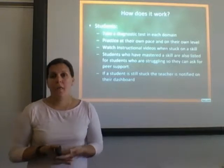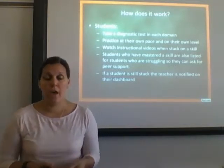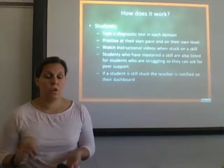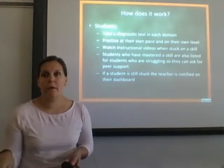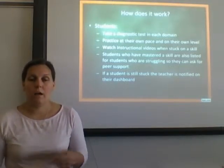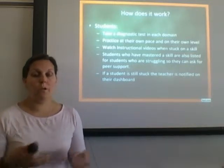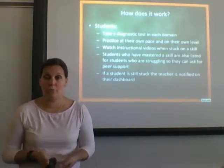There's also a great feature that allows students to see which classmates have mastered the skill they are working on, so they can get peer help. If Johnny is stuck on dividing fractions and sees that Missy was really great at it, he can go ask her for help to get the concept down. And if a student is still stuck, a warning pops up on the teacher dashboard indicating that student is really struggling and needs extra help or re-teaching support.